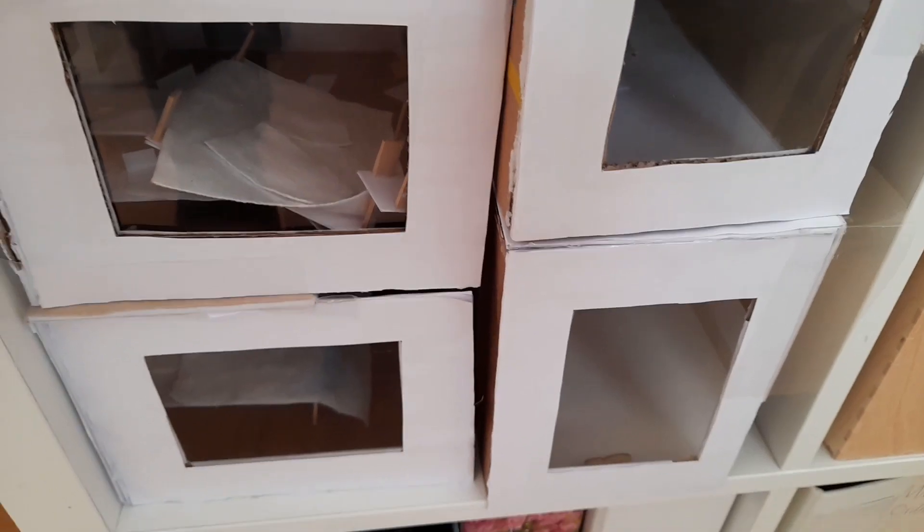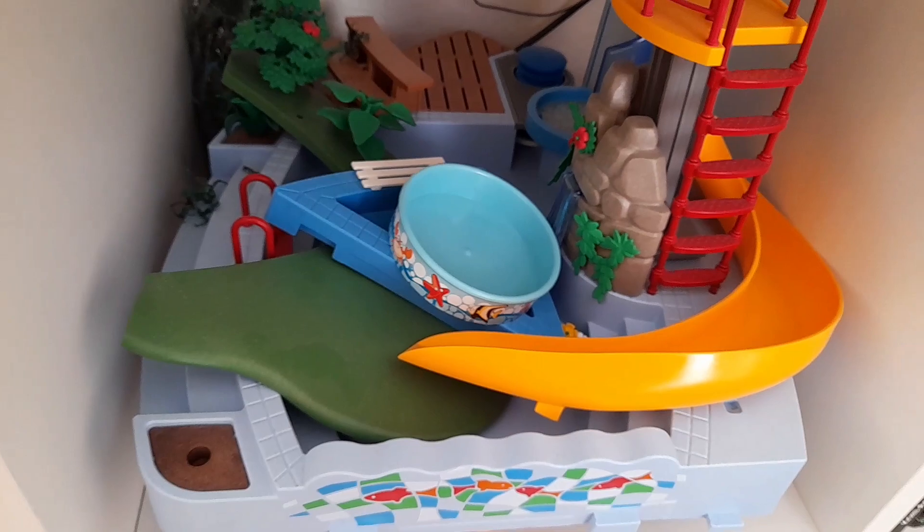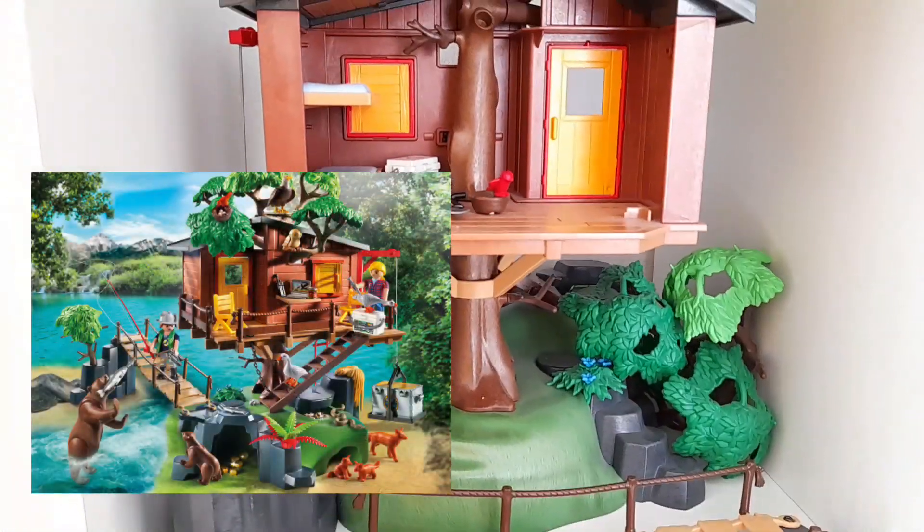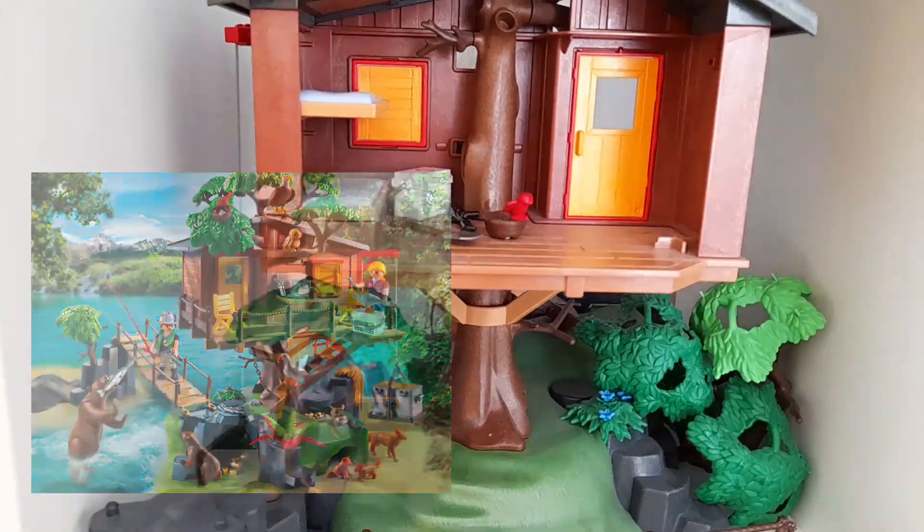Hier ist dann noch ein anderes Regal. Hier sind die ganzen Bungalows – hier sind sie uneingerichtet. Darüber ist dann so meine Sammlung zum Thema Aquapark und Pool. Und hier oben ist dann mein absolutes Lieblings-Playmobil-Set, und zwar das Baumhaus.